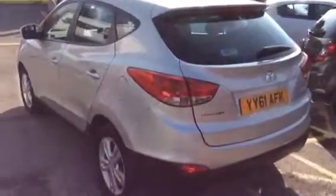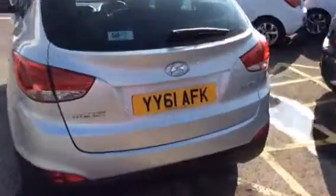To arrange a test drive or viewing, please feel free to call Bayless Vauxhall in Gloucester on 01452 526 7111. Thank you.